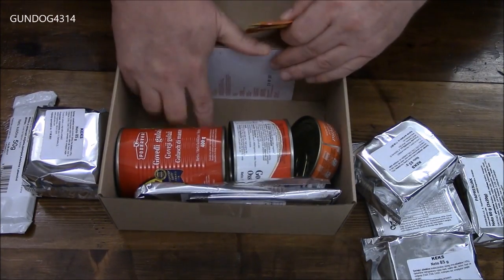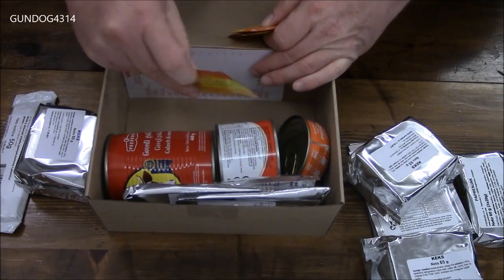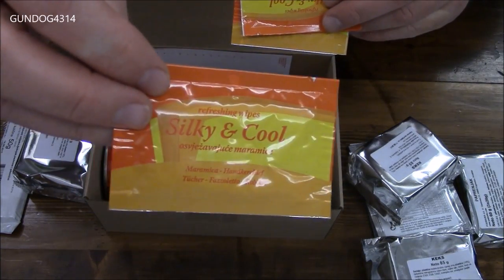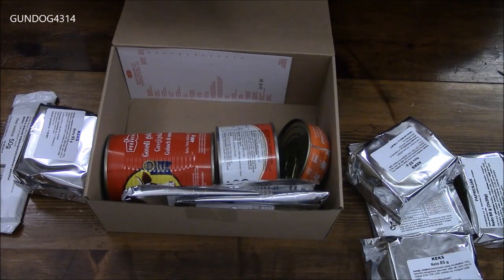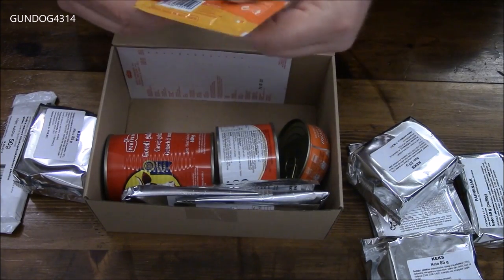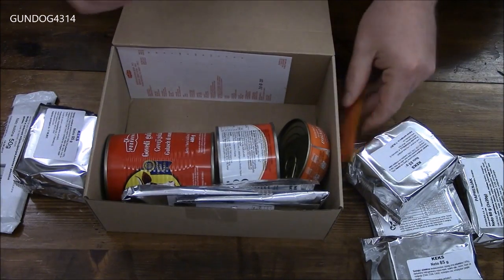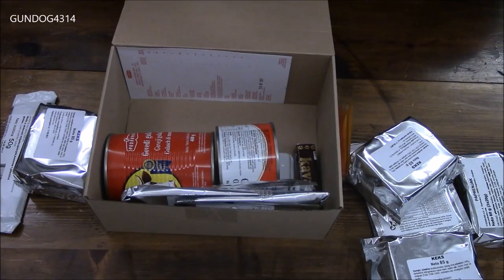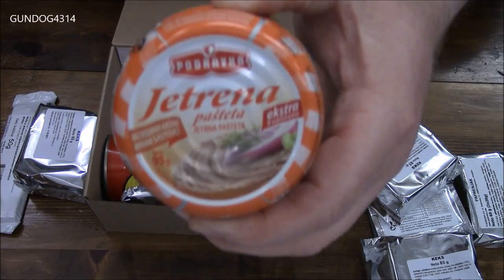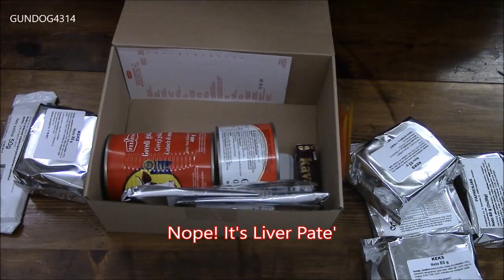There are moist towelettes — I think these are orange scented. Three moist towelettes, one for each meal. And we have a small tin of tuna to go with our kex.